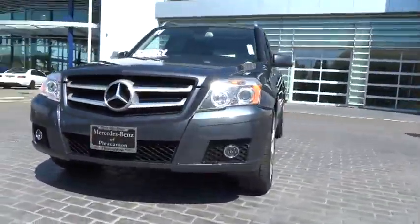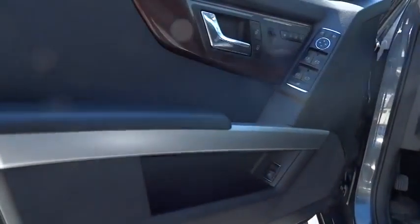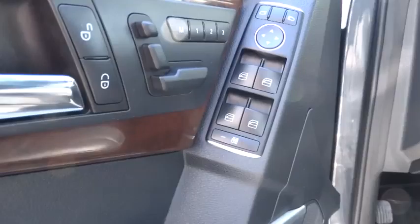Stability control, traction control, anti-lock braking system, power passenger seat, all-wheel drive, power steering, adjustable steering wheel, driver airbag, cruise control, aluminum wheels, floor mats, four-wheel disc brakes.